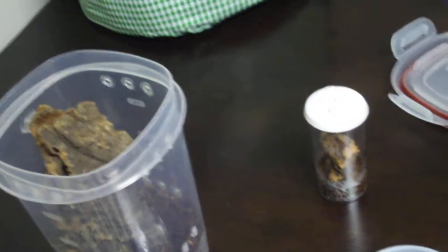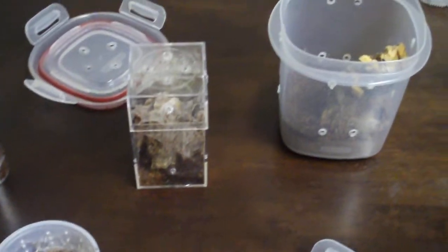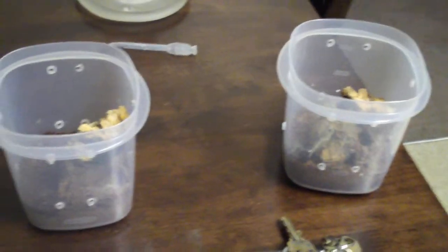And yeah, that's it. I've got one, two, three, four, five, six Avics right now — cut back from 13. If anybody else wants me to do any updates, just let me know. Thanks, guys.